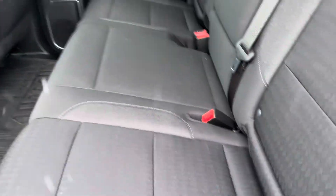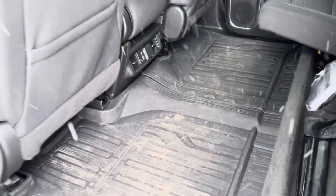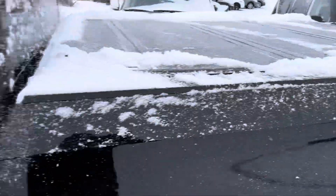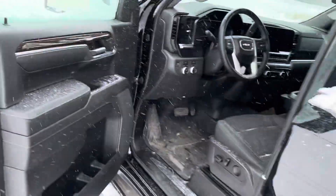Lots of room in the back too. These seats do fold up, giving you extra space in the back. You do get a ton cover on the back as well. Let me know what you think, Julie.